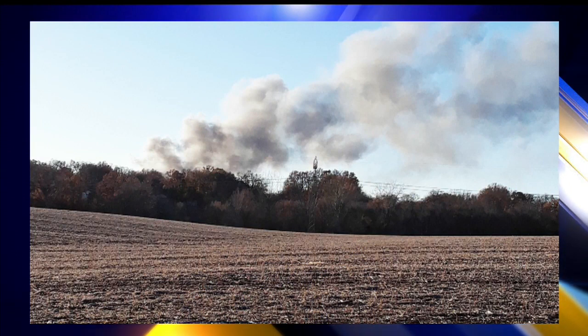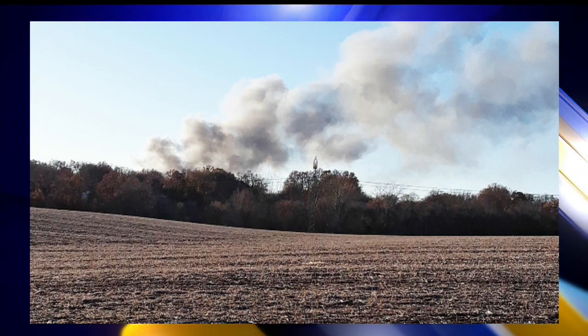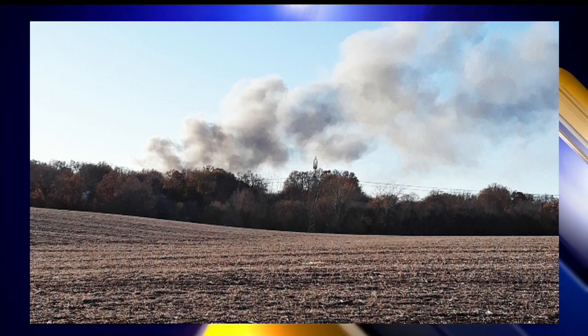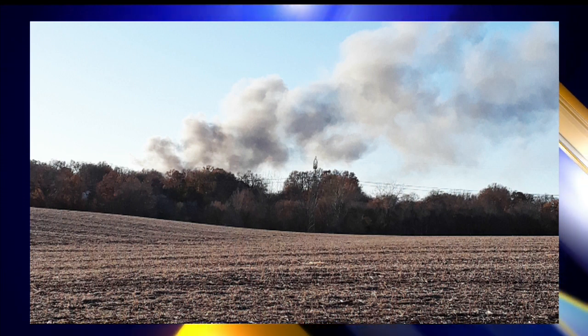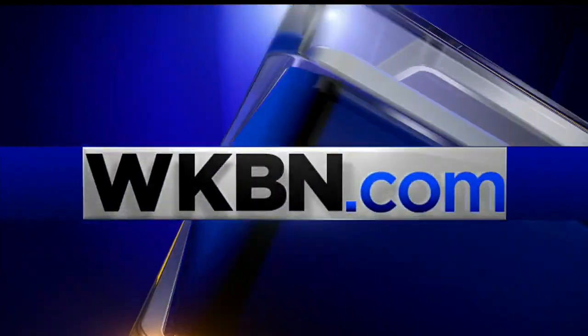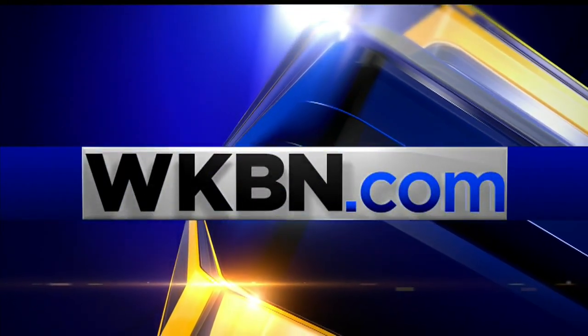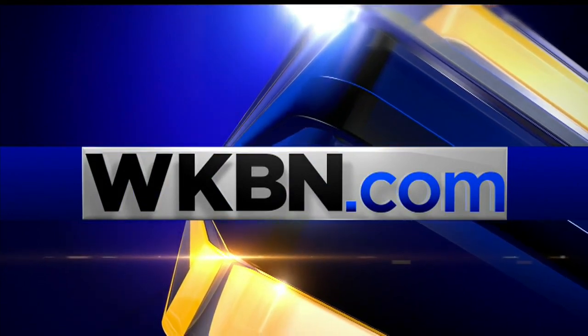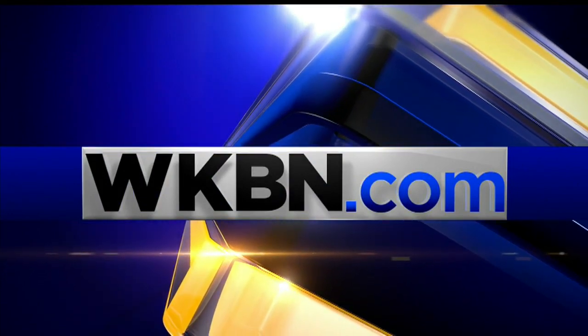Our coverage of this fire also includes pictures from you. This is one of those which you can find at WKBN.com — it shows the smoke in the distance. You can send us a picture through the iReport feature at WKBN.com or the WKBN app, and you can also see other pictures we have. Plus, get new information tonight as First News anchor Stan Boney works to learn how the fire started and how efforts to put it out are going.